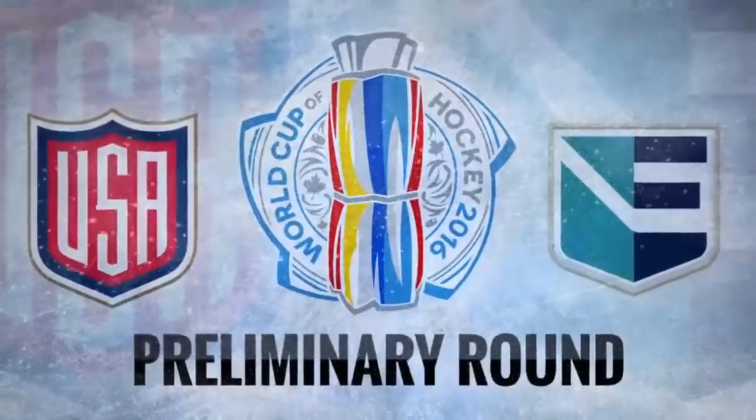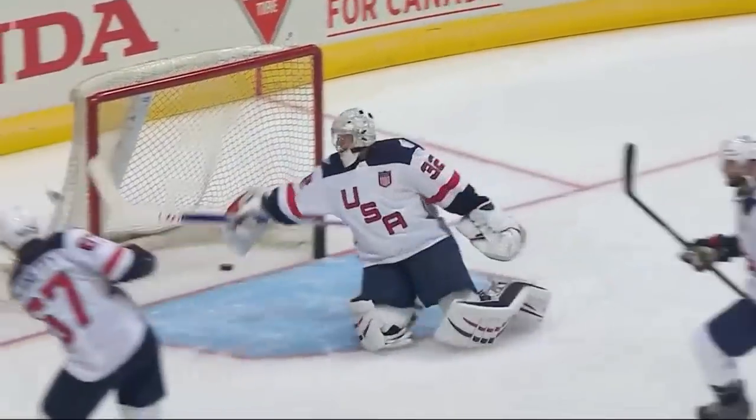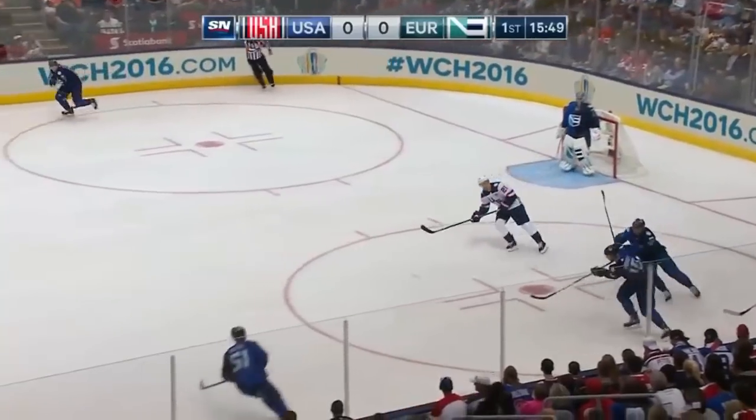The World Cup of Hockey preliminary round, the U.S. taking on Europe in Toronto, Canada. Jonathan Quick is the starter in net for Team USA in the round-robin format, going up against Yaroslav Halak in goal for Europe. We go to the Air Canada Centre for the action.